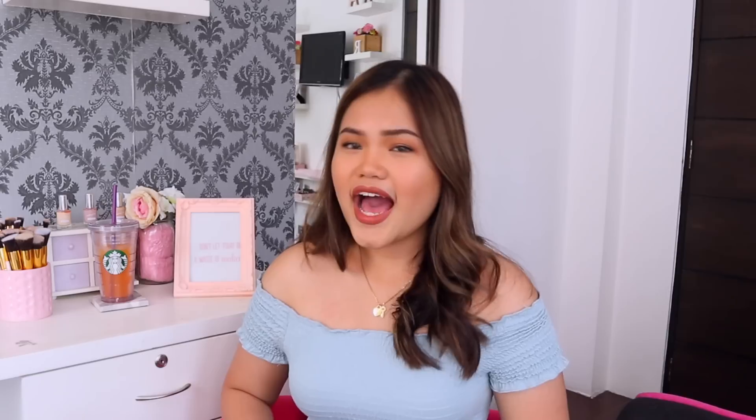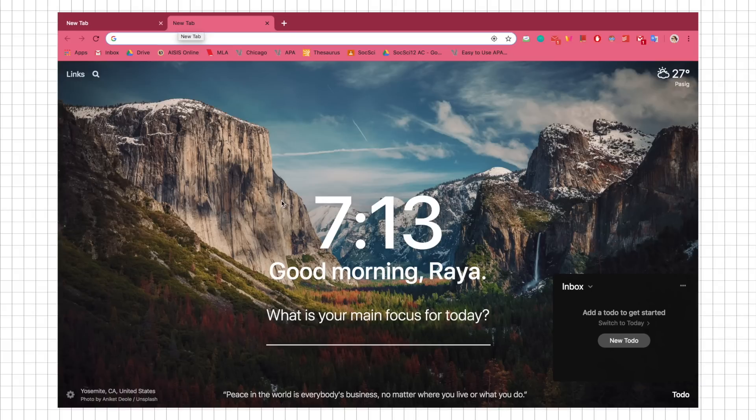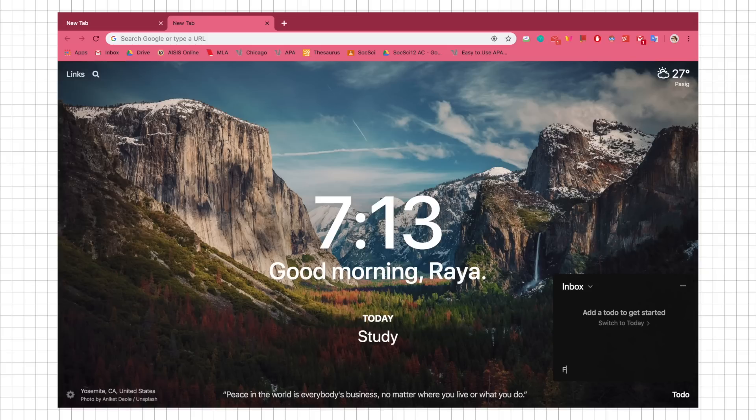Momentum also has other functions: in the top right it shows the weather in your location — though in the Philippines it's always 32 to 40 degrees, so I don't really use that. In the top left there are links where you can add shortcuts, and in the middle it asks for your main focus for the day. On the bottom right there's a to-do tab where you can enter tasks and check them off. It looks very sleek and minimalistic — I love it.